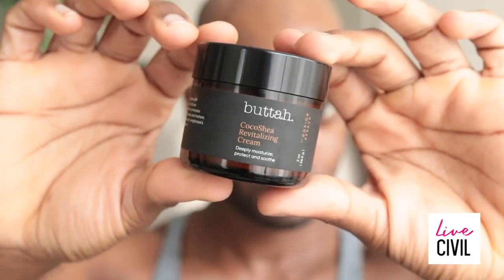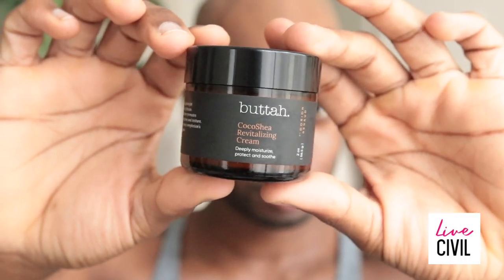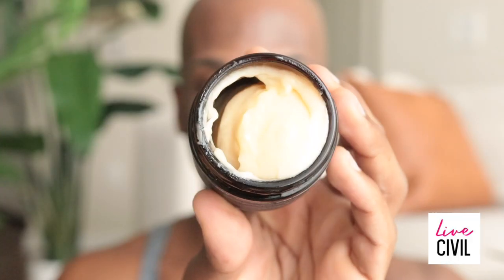The last step is the Coco Shea Revitalizing Cream. The best way to describe this cream is moist and creamy to the point that it literally melts into your skin. You can also smell the natural aroma of the shea butter itself.